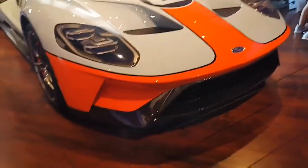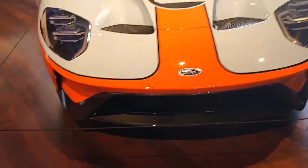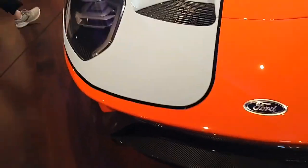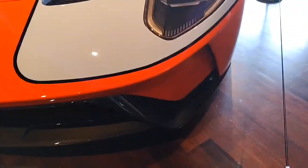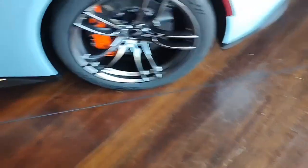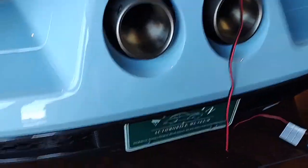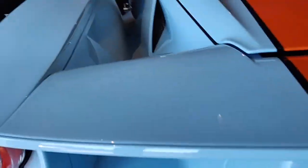Right here we got the Ford GT Heritage Edition. This is based on the old Ford GTs, so it's got the kind of Gulf livery colors and the carbon fiber. I've never seen a Ford GT either, especially this version of the car. It's a very nice version. Look at the exhausts too — it's got a pretty serious setup with huge air vents on the sides.